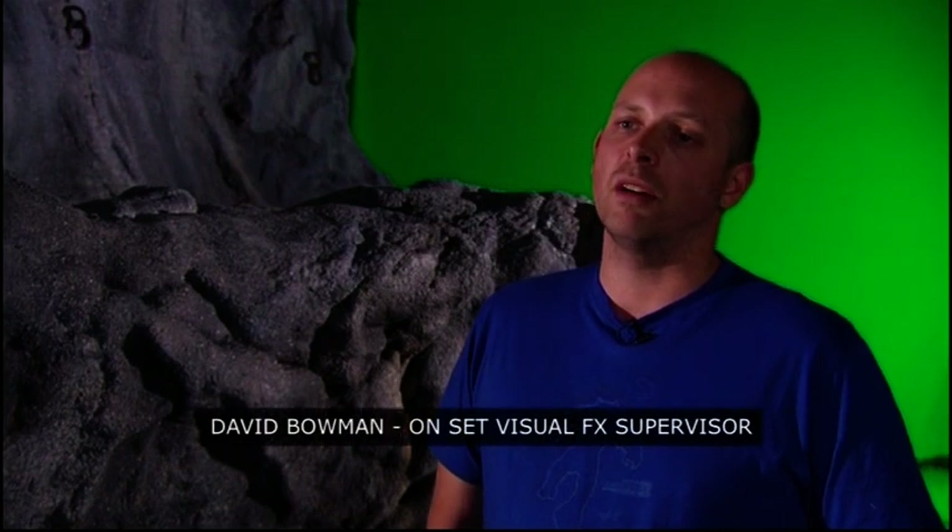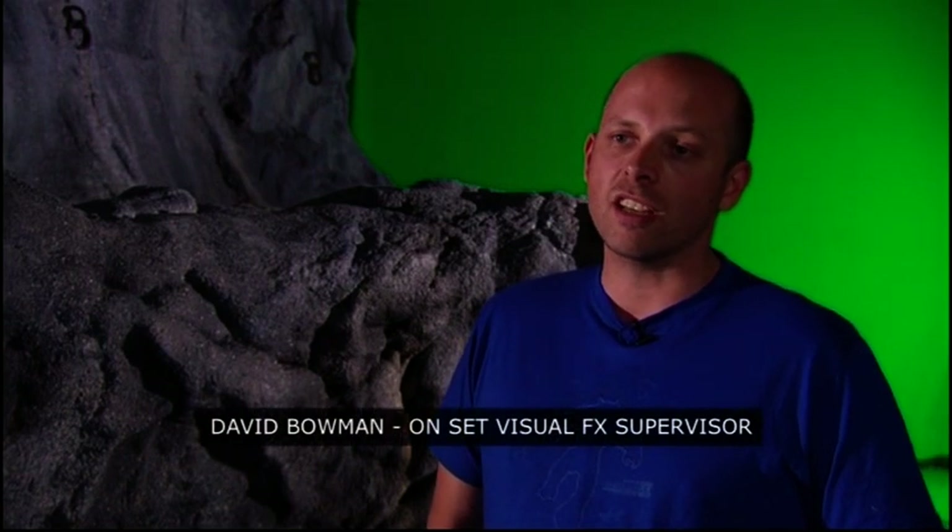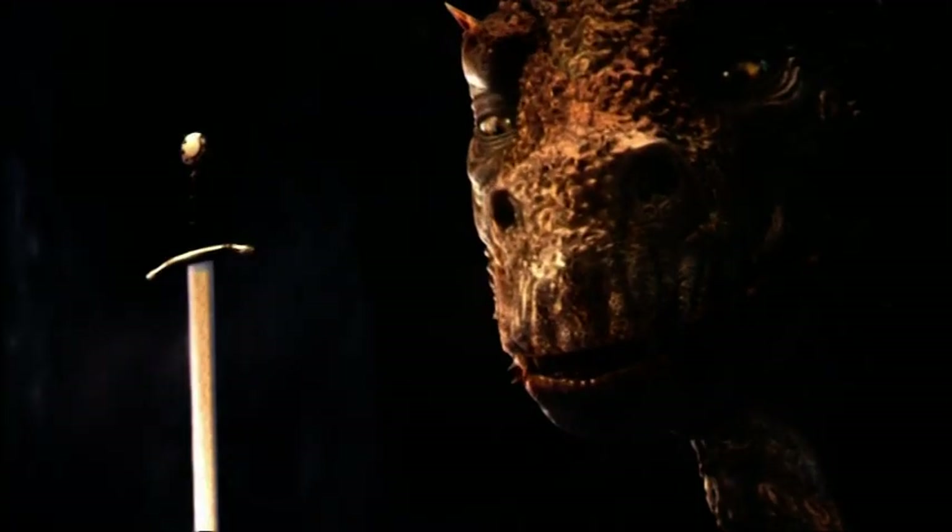Vision effects is actually quite a big part of Merlin. It's a show about magic, and obviously we have to help create a lot of that. We've got some quite major CGI creatures which we're doing in the show, one of them being a dragon.